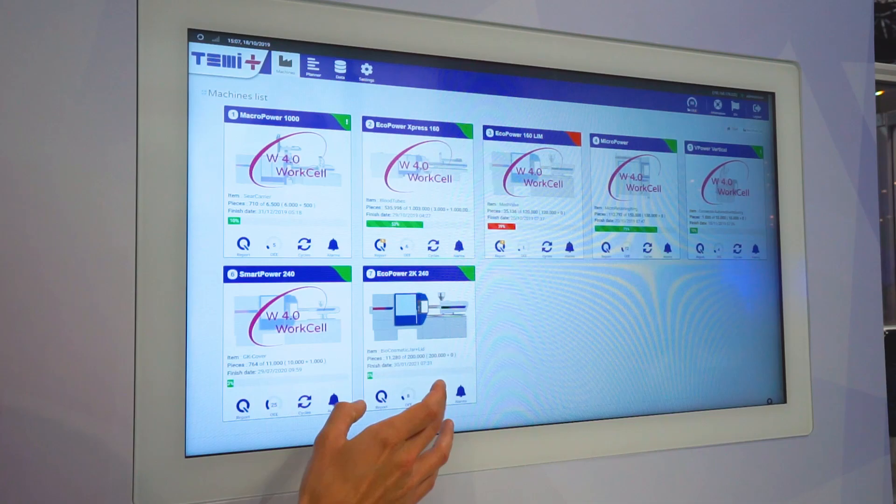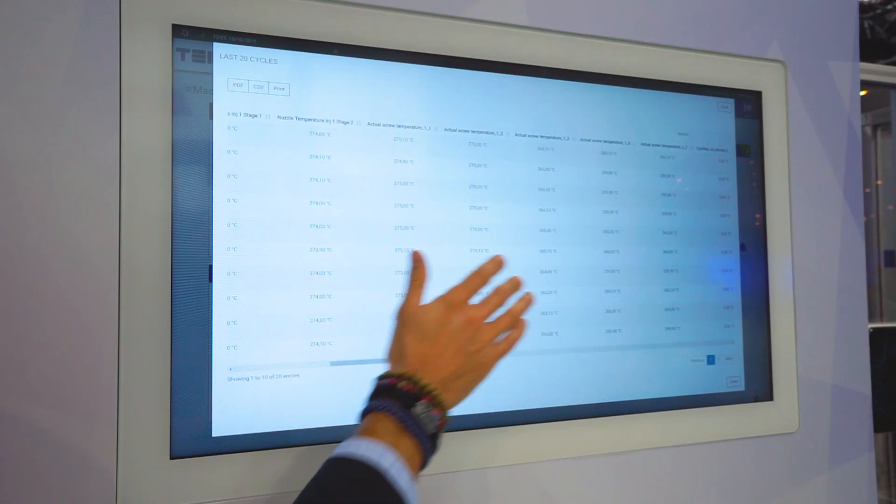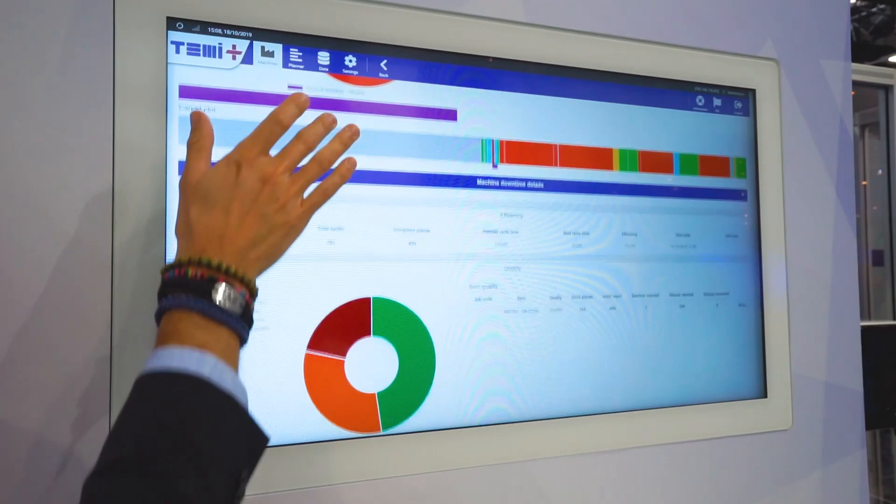We are collecting the data from the Wittmann 4.0 router and all the data will be taken by Temi1, organized into efficiency KPIs to improve the Wittmann 4.0 work cell productivity. That is very interesting also from a price and cost point of view.